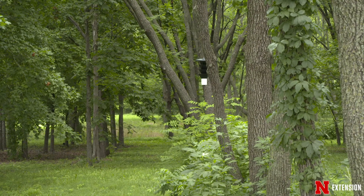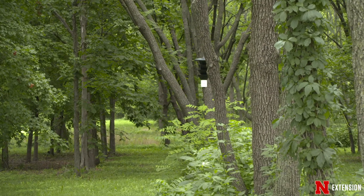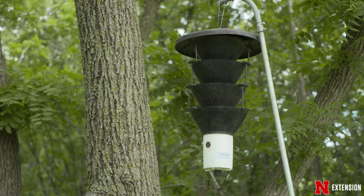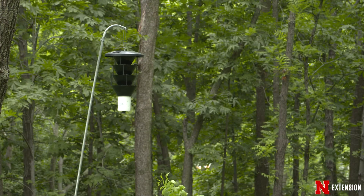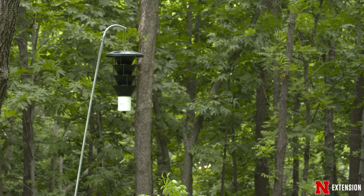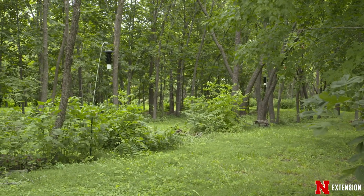The Nebraska Department of Agriculture traps for these beetles. They do some monitoring with detection traps, and the traps contain a lure which attracts the walnut twig beetles to the traps. Recently, the Nebraska Department of Agriculture did capture some walnut twig beetles in traps in Gering, Nebraska.